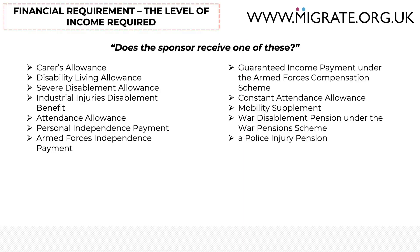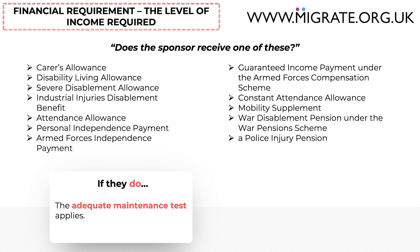The first question is whether the sponsor receives one of certain permitted benefits. If the sponsor does receive one of these, the required amount of income is much lower because the adequate maintenance test applies instead of the standard minimum income threshold. Because the adequate maintenance test only applies to a minority of applications, this part of the video will assume that the sponsor does not receive any of these. If reception to these videos is positive, we will certainly be happy to make a video focusing on the adequate maintenance requirement.